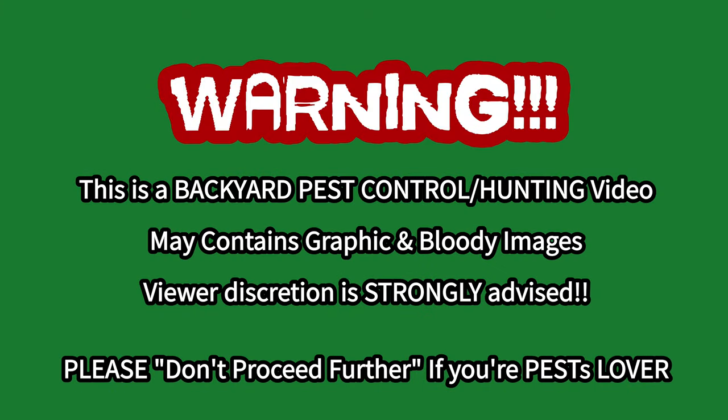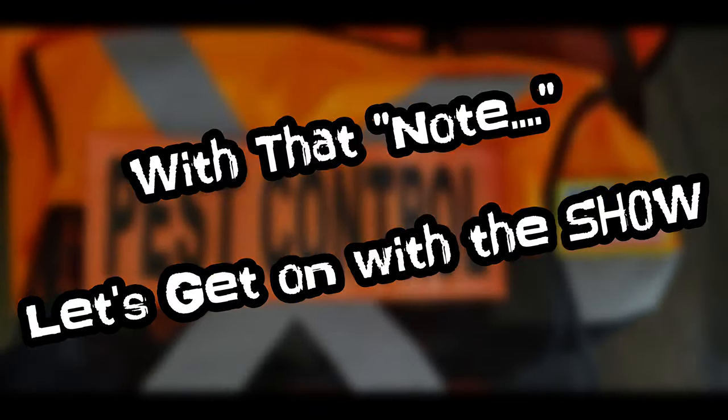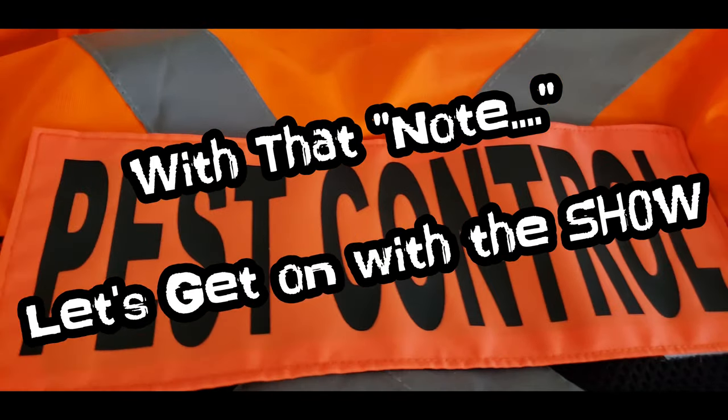Hey guys, in today's video there will be two parts. The first part will be how I bait the squirrels. The second part will be showing the squirrel playing hide and seek with me. It's really hard to catch this squirrel. Let's begin.